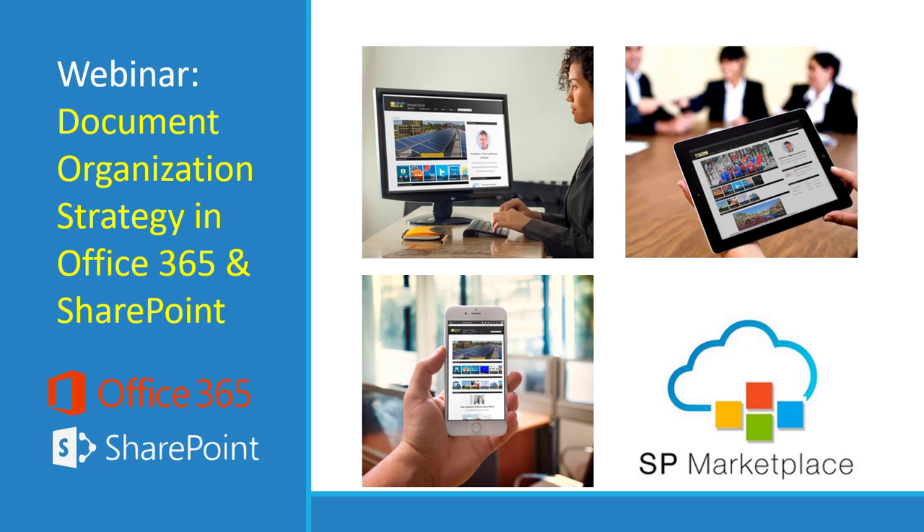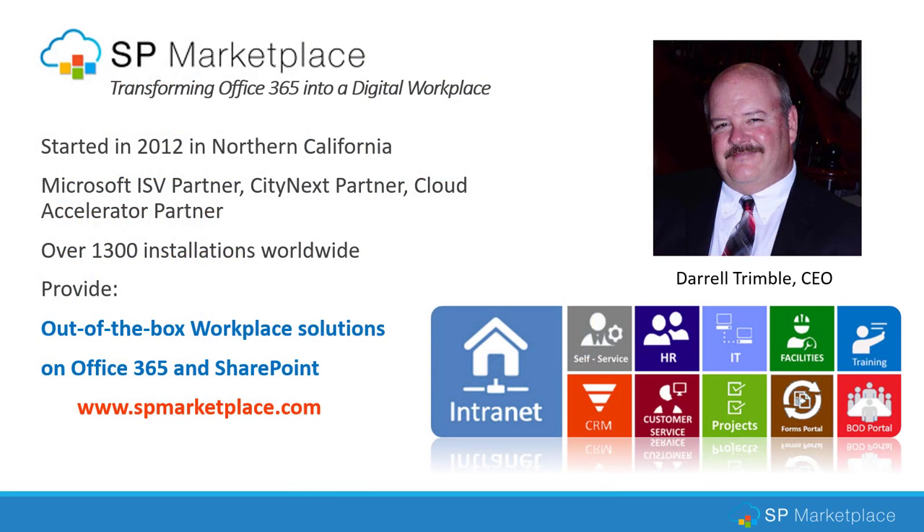Welcome to our webinar: Document Organization Strategy in Office 365 and SharePoint. I'm Darrell Trimble, CEO of SP Marketplace. We've been transforming Office 365 into a digital workplace since 2012. We are the leading provider of out-of-the-box workplace solutions that allow you to take Office 365 and SharePoint to the next level. We started in 2012 in Northern California and have worked with over 1,300 organizations worldwide to help them in this transformation. We hope this will be an educational webinar to help you move forward your Office 365 deployment.